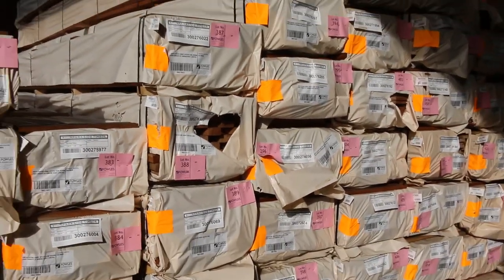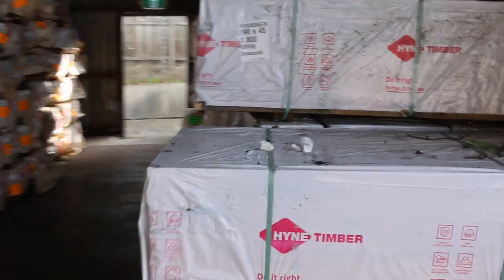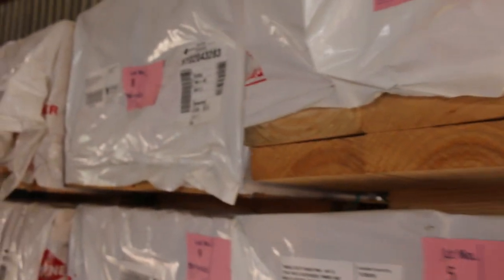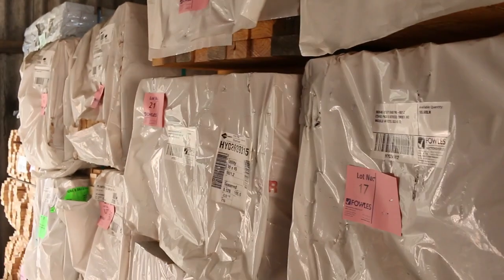All the stuff at the start of the auction here is also unreserved clearance. There's 90 by 35 pine, 190 by 45, quite a number of packs, also some 90 by 45 and some utility grade 1.2s. As I said, that's all part of lot 1 to 70 — all the unreserved stock.